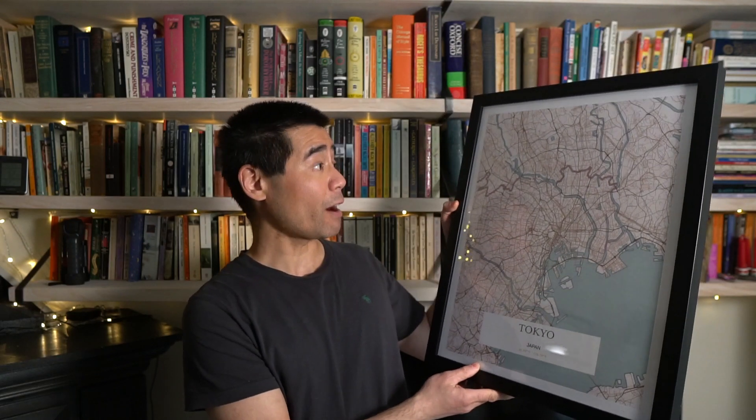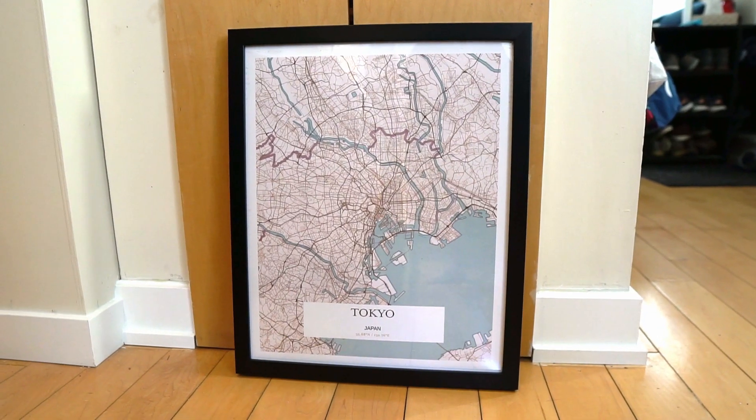I just find it odd I couldn't find any YouTube reviews on this service, since they've been in business for about three years or so. I'll talk a bit about my experience from the time I ordered to the time I received the print. Here's the print that I ordered — I got a map of Tokyo and had it framed by Grafo Map as well.